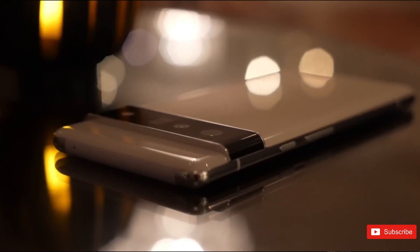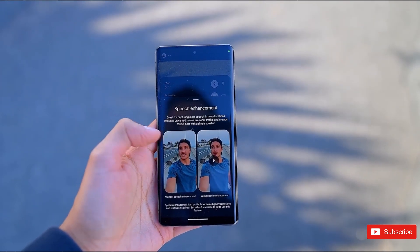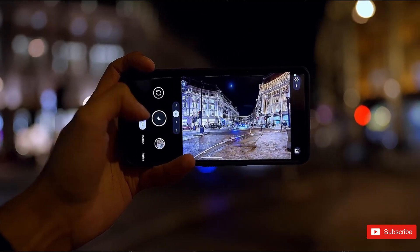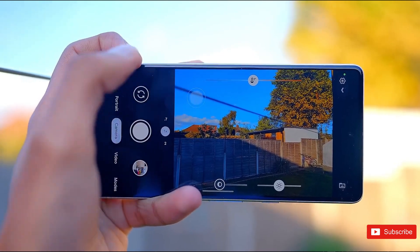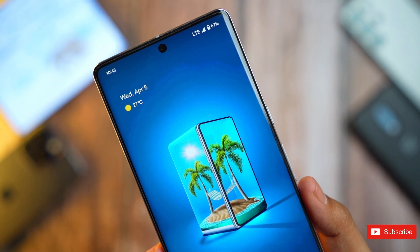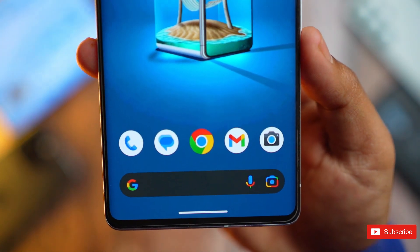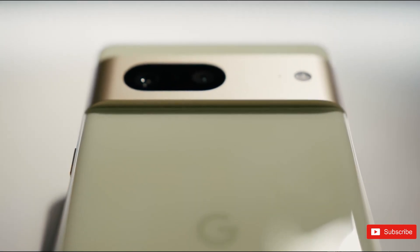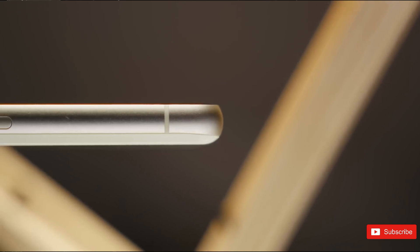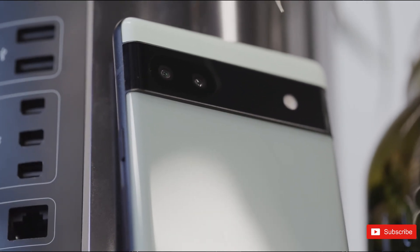The next big upgrade for the 7a over the 6a is the camera. The Pixel 6a does not have a bad camera — in fact, it has one of the best camera experiences for its price tag. However, a very big portion of this achievement is credited to Google's computational photography algorithms. The camera hardware on the 6a is very dated; for instance, the 12.2-megapixel Sony IMX363 that serves as the main primary camera was first used by Google in the Pixel 3 back in 2018. The 7a's upgrade will still be modest but desperately welcome.